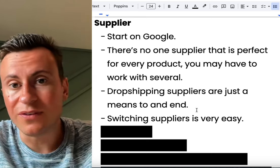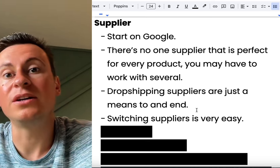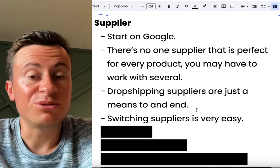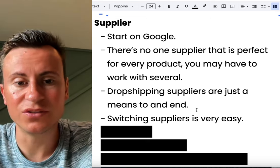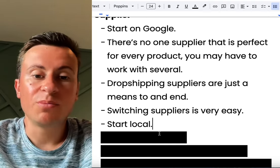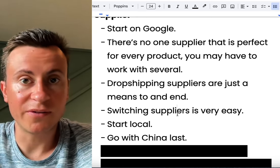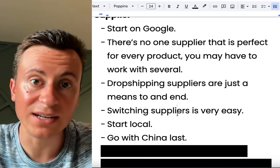Just be a decent business — apologize to your customers, refund the ones that want a refund, and move on to the next supplier. However, once you've had a few weeks of successful and profitable selling, that is when you should start looking beyond dropshipping suppliers and start looking at private labeling and sourcing a bulk quantity. You should always go local — start on Google and try to find a supplier that's in your local country. As a last resort, go with China.